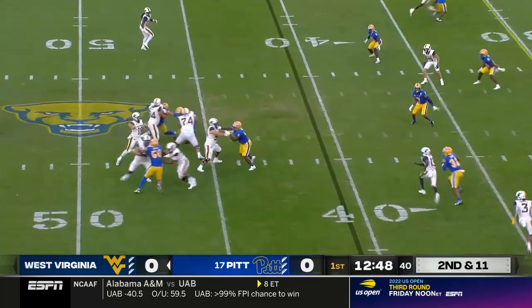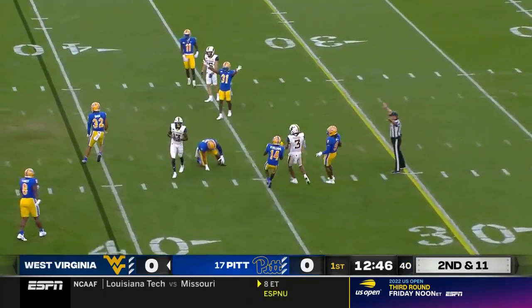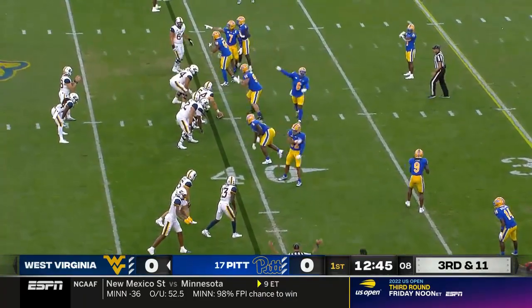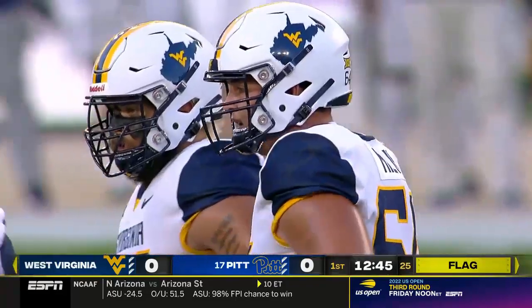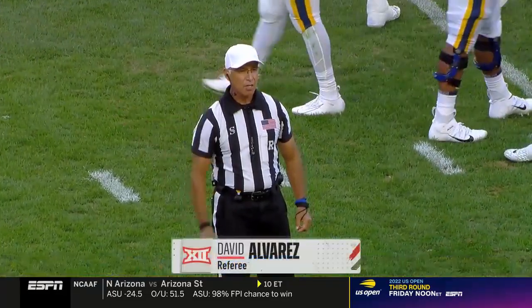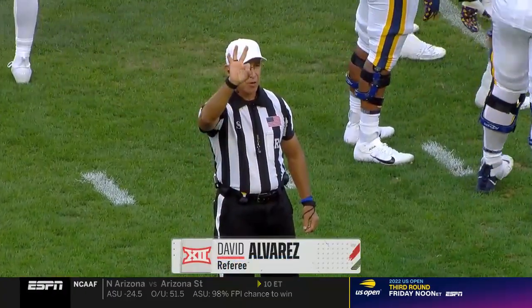Mathis out of the backfield, Daniels to throw, over the middle — incomplete. Trips and movement — offense, number 64, five-yard penalty, third down.